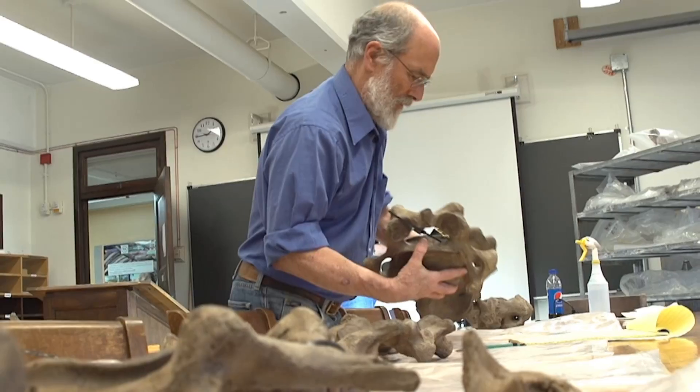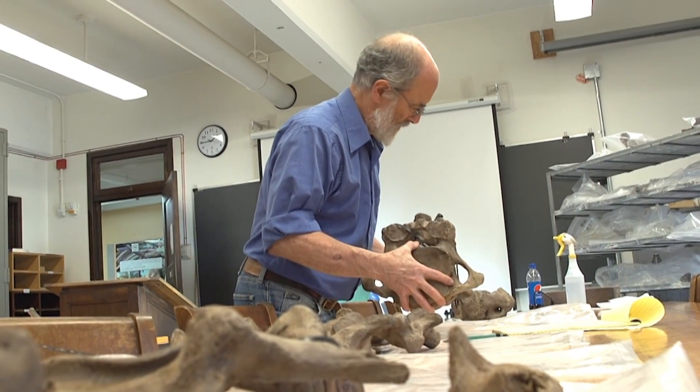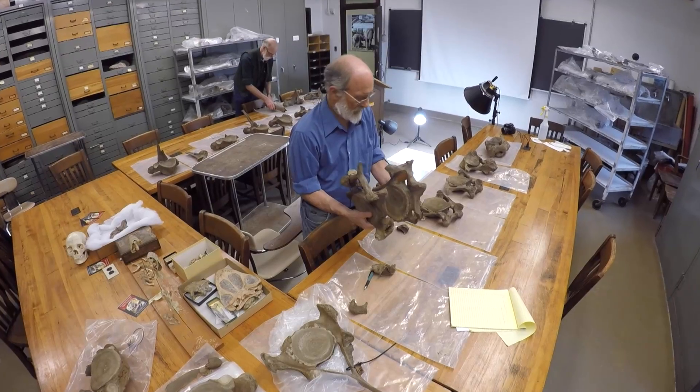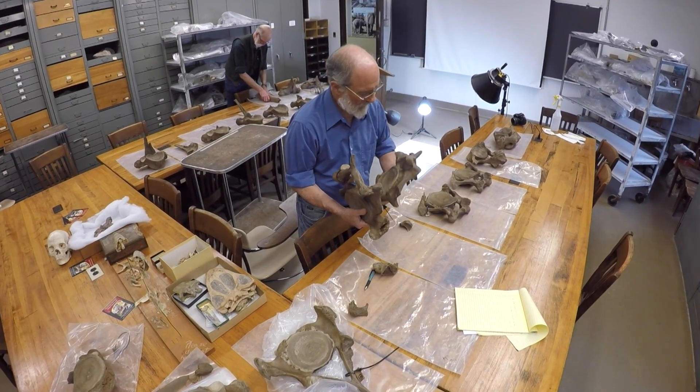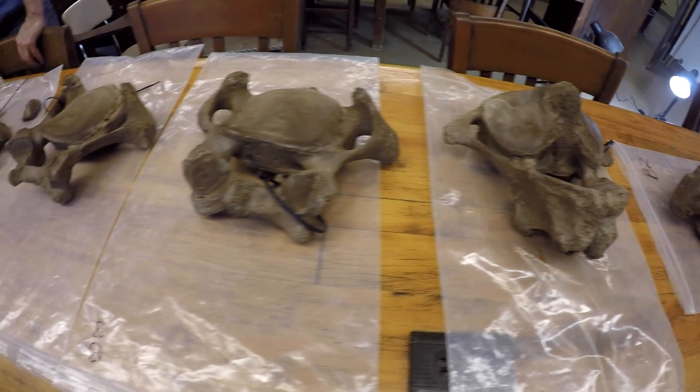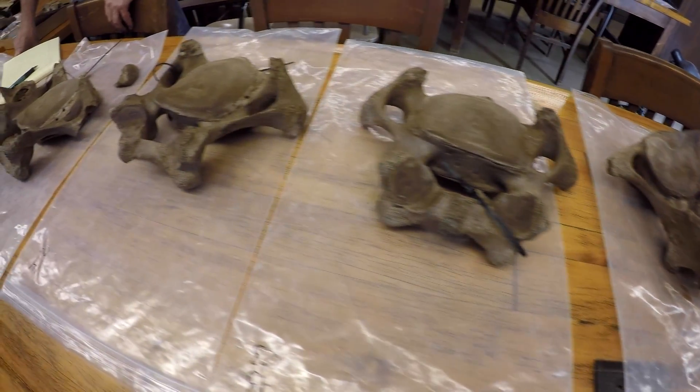I had expected that this one was going to be older than most. The date we got was fully as old, if not older, than what we expected. We're being cautious about announcing the date that we received from the lab because in science we always want not just one line of evidence. We'd like to see multiple analyses and the congruence, or the agreement, of those multiple analyses.